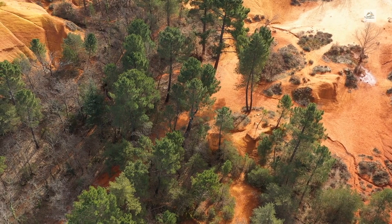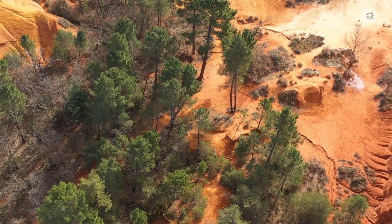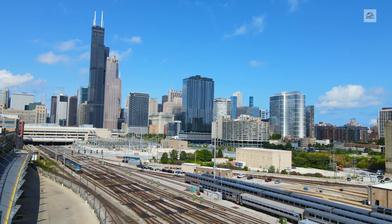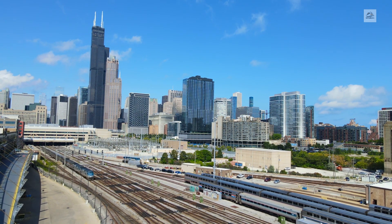Beyond its scenic vistas, the Great Dome Car fosters a sense of community and connection among passengers. Whether striking up a conversation with fellow travelers or simply enjoying the solitude of the observation deck, every journey aboard the Great Dome Car is a shared experience.